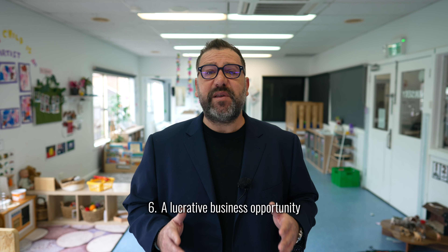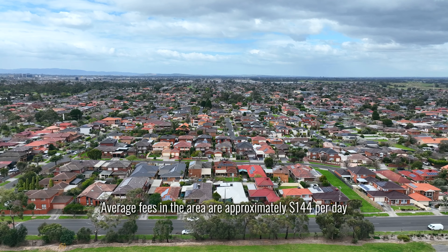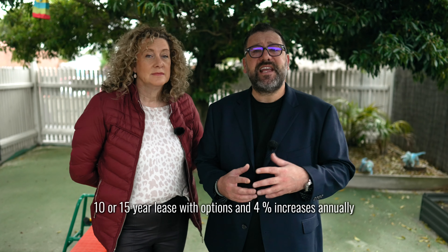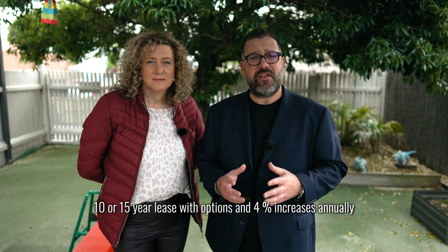And number six: a lucrative business opportunity. Last but not least, and possibly the most important — average fees in the area are approximately $144 per day, offering a very rewarding potential turnover for this business. Our landlord is offering a 10 or 15 year lease with options and 4% increases annually. We're looking for an experienced applicant with a strong track record in childcare operations. This service is offered with vacant possession, so you will need to furnish and set up the centre and apply for a new service approval. You must be an approved provider.